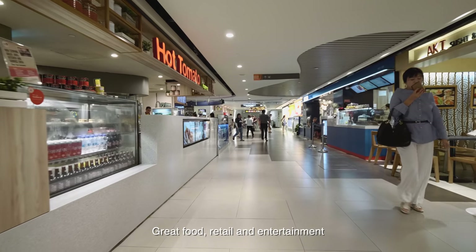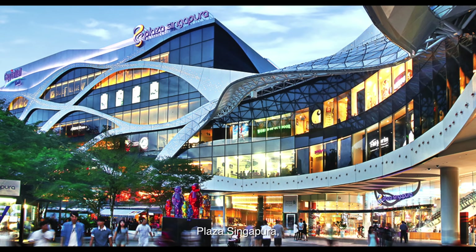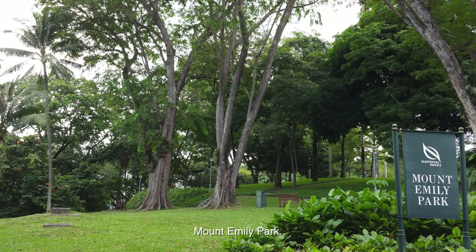Amenities are plenty. Great food, retail and entertainment can be found in nearby malls like Plaza Singapura, The Cathay, Pomo, Tekka Market, and along the shophouses at Prinsep Street. You are also close to the serene Mount Emily Park.